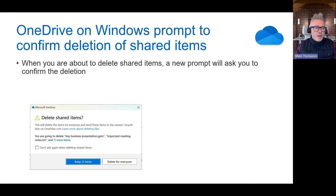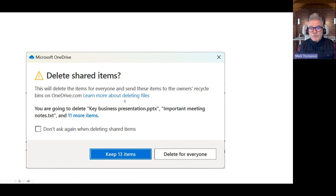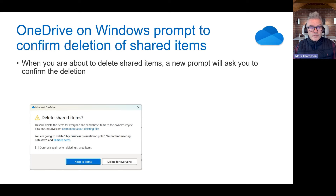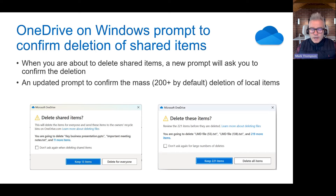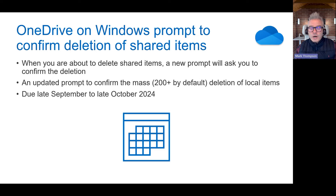On to OneDrive. OneDrive on Windows now prompts you to confirm deletion of shared files. So if you go to delete a shared file, it reminds you just in case someone else is using it. Also, the interface for mass deletions is changing slightly. The main event is the deletion of shared items prompt. Due late September to late October.